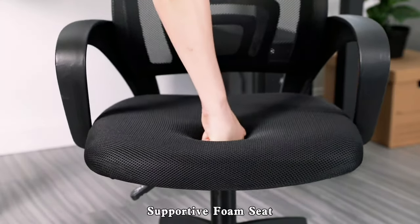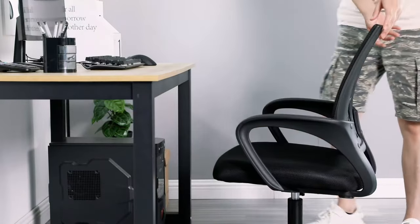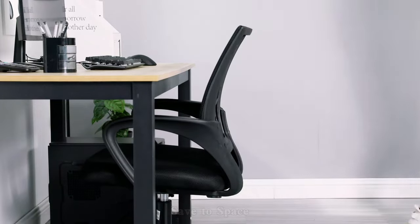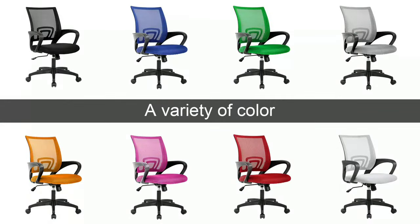In addition to its ergonomic features, the home office chair boasts a sleek and stylish design that can complement any home office decor. The chair's sturdy construction and smooth rolling casters provide added stability and mobility, while the mid-back design provides ample support for your back and shoulders.